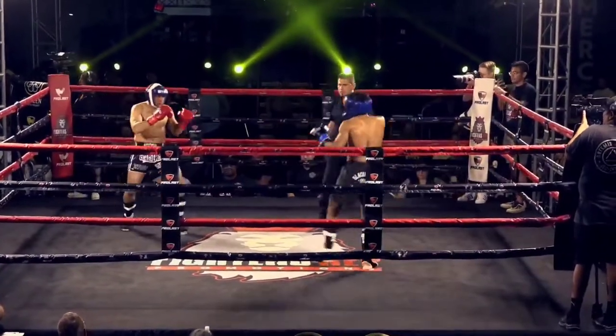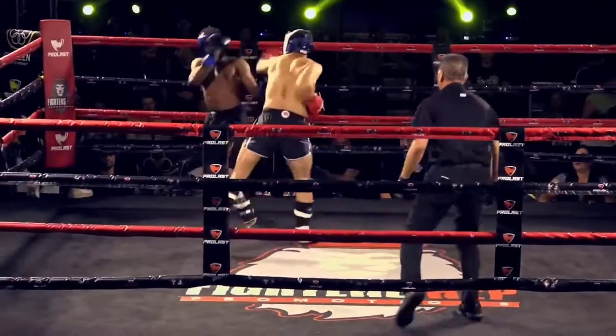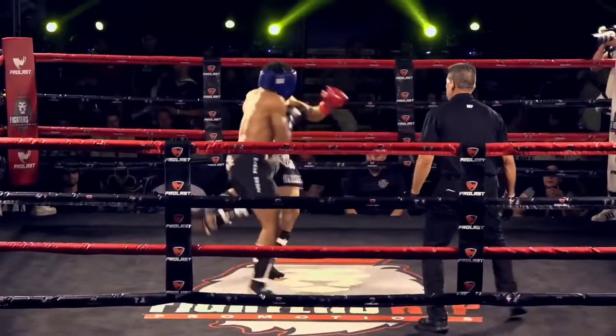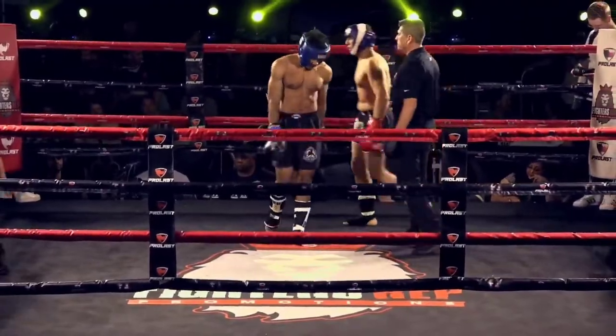All right, let's hope this headgear stays on. The action resumes. A nice shot — I don't know if that was legal, but it was nice. Oh, he hurt him with that. He hurt that leg, boy. Three leg kicks in a row has turned him. Wow.